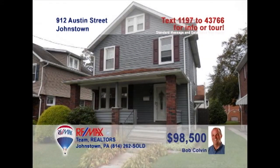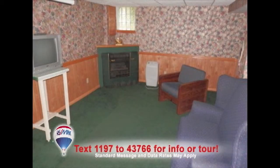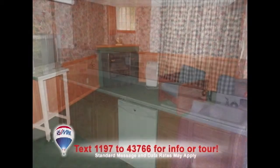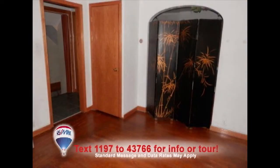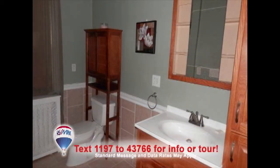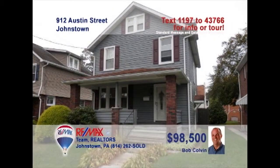Bob Colvin, listing leader for the Bob Colvin team, presents this great family home in Ferndale. Relax with friends in the carpeted living room with gas fireplace. You'll find a second gas fireplace in the lower-level family room. The updated kitchen provides the family chef with oak cabinets and laminate counters. The dining room's hardwood floors will complement your furnishings. Two updated bathrooms plus three bedrooms with hardwood floors. See it all with a buyer agent.